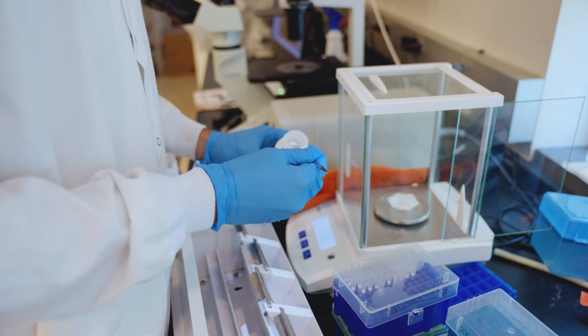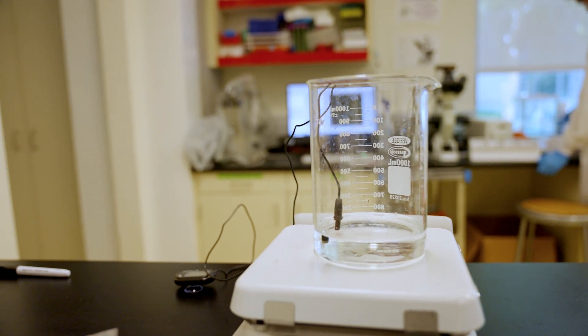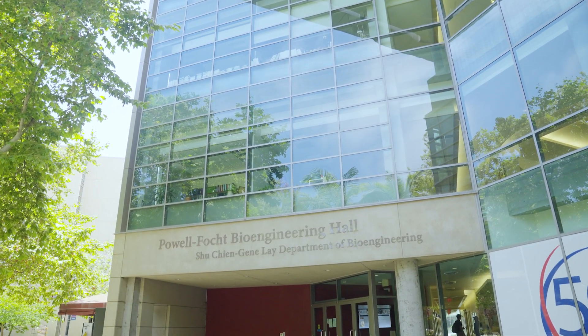I would recommend this program to my friends. It's overall very in-depth, and for me to come work in a lab at UCSD I think it's a really good opportunity. It's a lot of new material that you wouldn't get from school and it really opens your eyes to a new way of thinking.